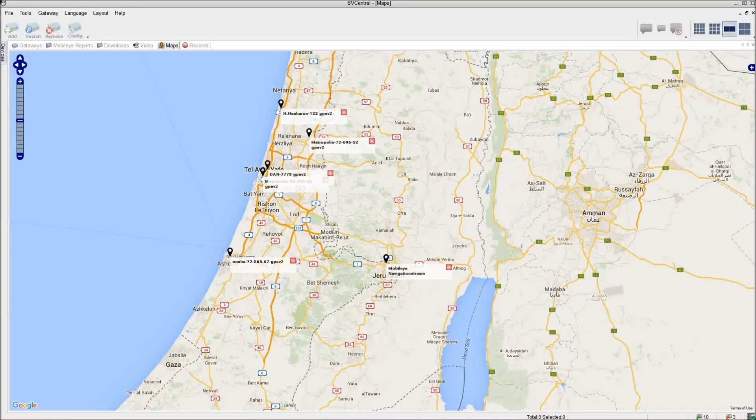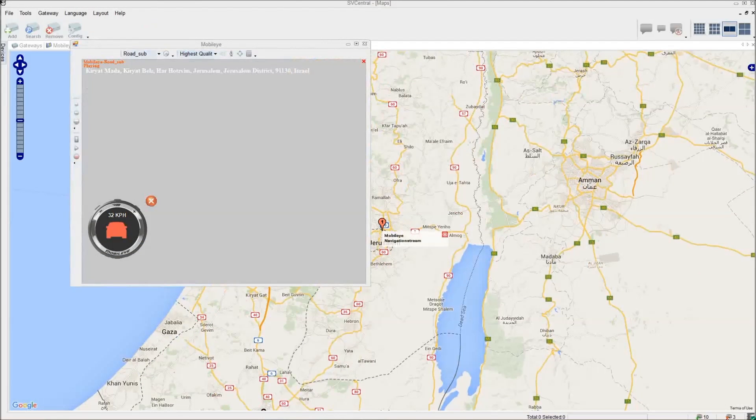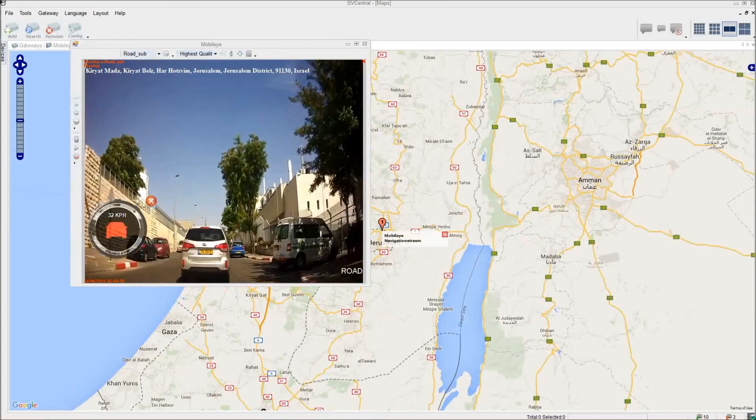The SV Central, SurVision's professional monitoring platform, has a fleet tracking interface that displays the location of any vehicle equipped with an IVG. From the Maps view, it is possible to receive real-time notifications and live video pop-ups whenever Mobileye alerts are generated.